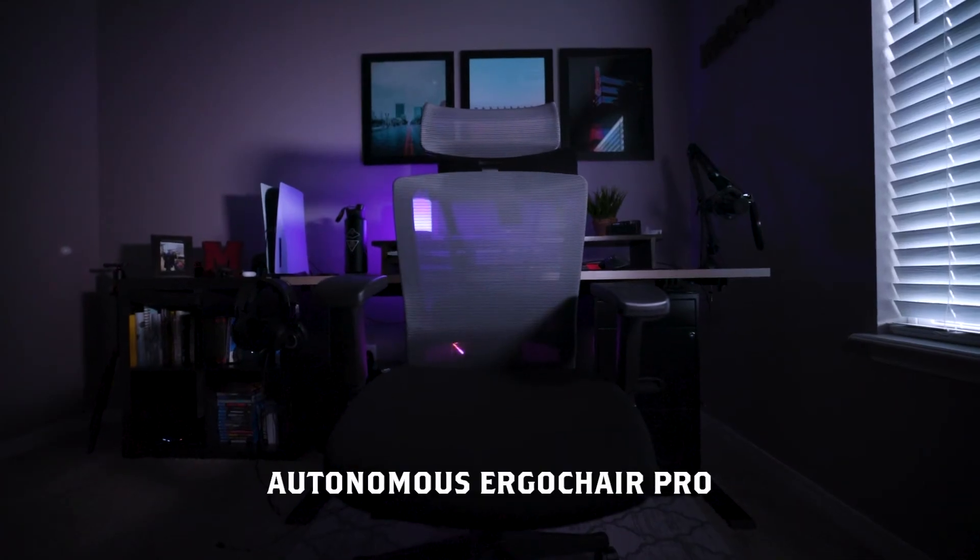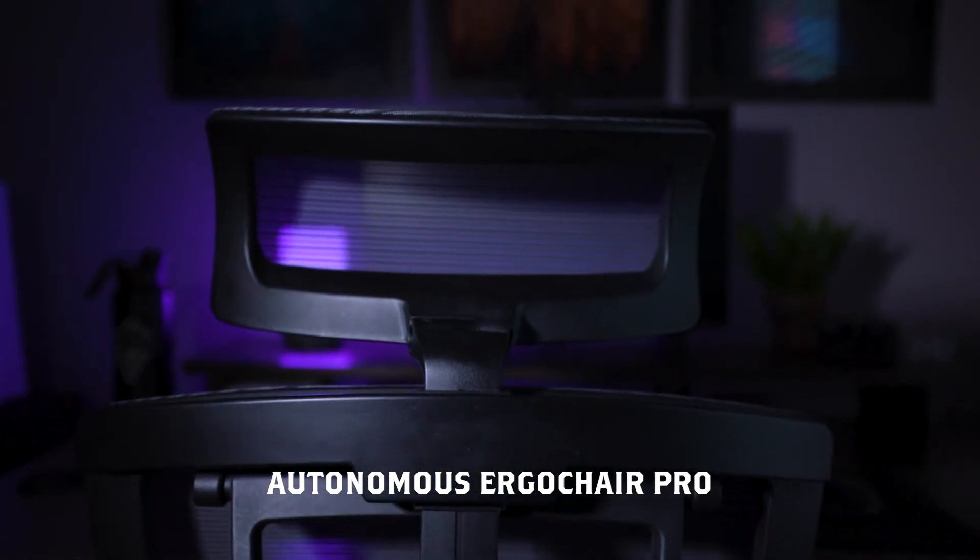This is the leap of faith right here. Spend anywhere from four to five hundred dollars minimum on a chair — you will not regret it. What I highly recommend is the chair I have, which is the Ergo Chair. It'll be linked in the description below. Trust me, it will make a huge impact in your life.